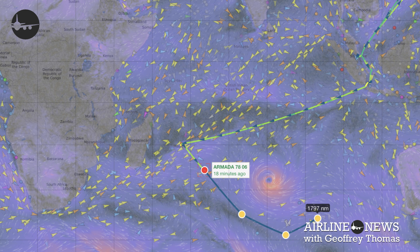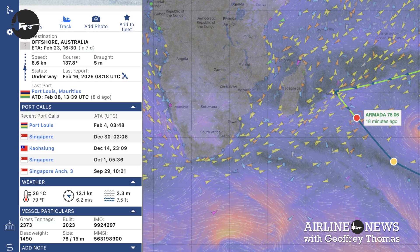The Amada 7806 is currently on a course of 137.8 degrees. A direct track would be about 17 degrees less, but because of this storm it's heading further south. It's also slowed down from its maximum economic speed of 10 knots — it's doing 8.6 knots at the moment. The reason for that is the wave height in the area where they currently are is 2.3 meters, so that's quite heavy seas. Nevertheless, they are making good progress.